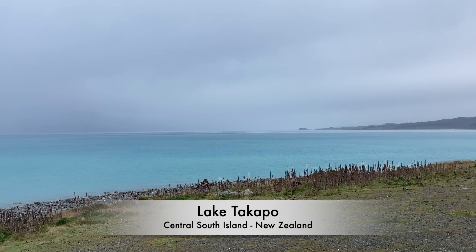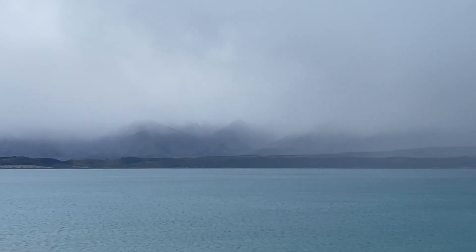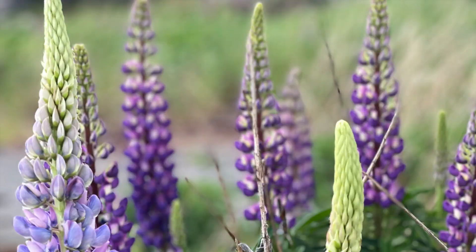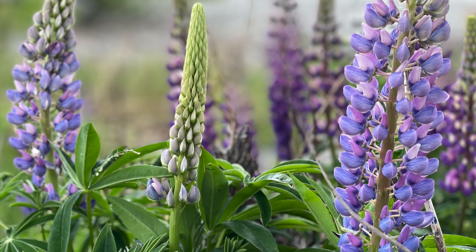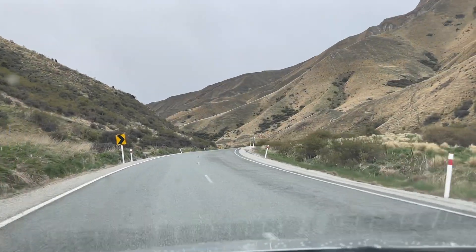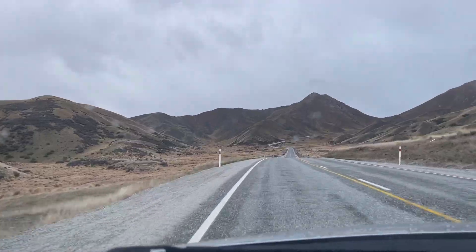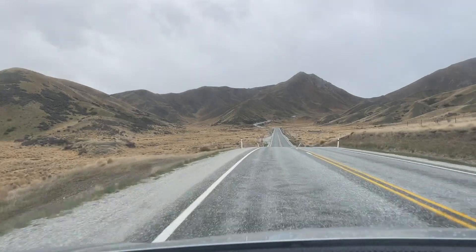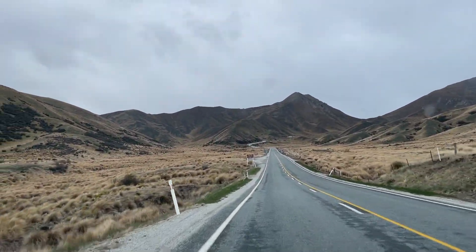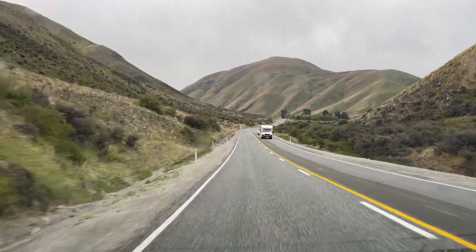Lake Takapo is about three hours' drive southwest of Christchurch. The weather was not the best today, but this lake is known for its incredible blue water. I hope we'll have the chance to see it in its full glory on our way back from Queenstown. The roads are once again taking us to higher grounds, heading southwest towards Queenstown. It was amazing to experience how quickly vegetation and climate changed and how much temperatures dropped the further south we went.